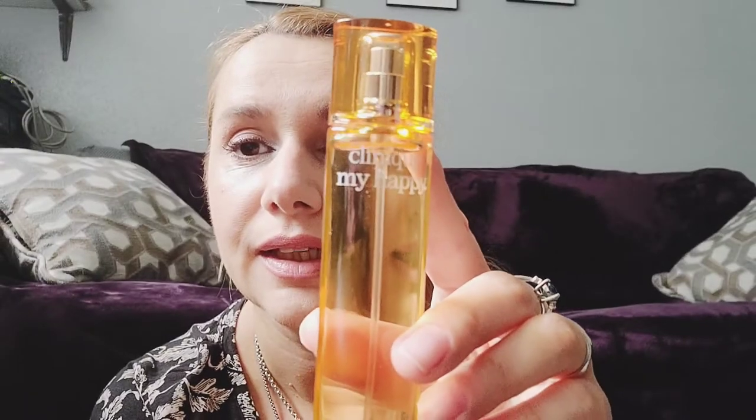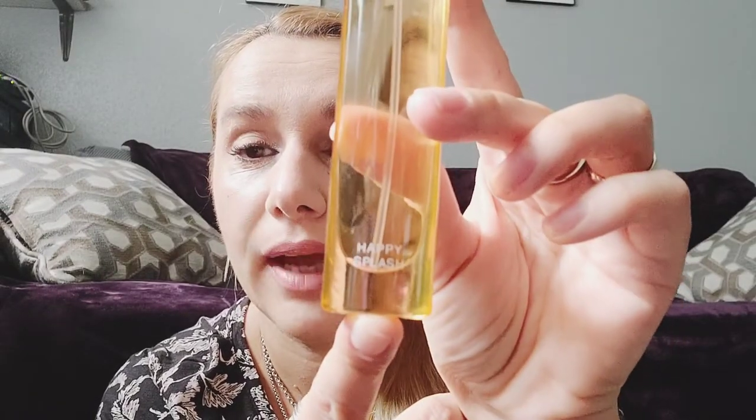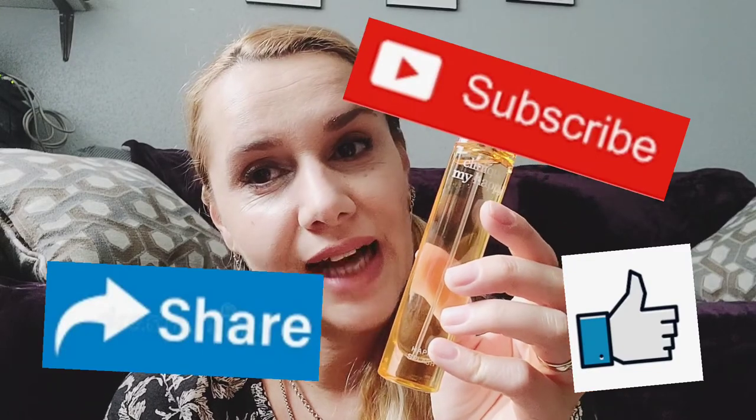Great, nice smell — refreshing. It's like you're in a tree that bloomed, like in the springtime you climb into a blooming tree — that's how this smells. Beautiful scent, totally love it! I will probably test it to see how long it lasts and let you know in another video. So this was Clinique My Happy, Happy Splash — thank you very much for watching, till next time!